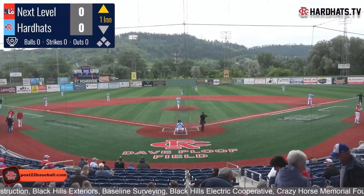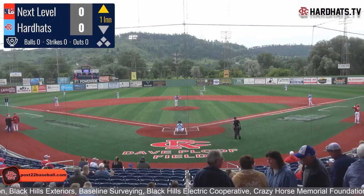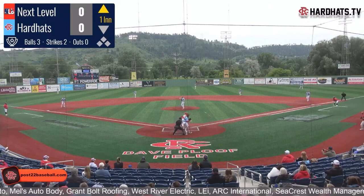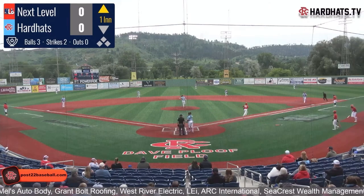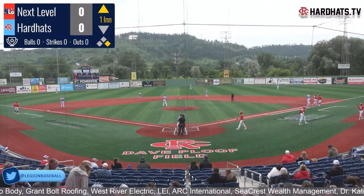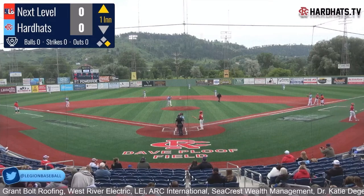Lee Negebauer, the big lefty from St. Thomas Moore, is going to hop on the mound today for this one. That pitch is off the plate outside — a leadoff walk going to put Andrew Porter on the base paths.